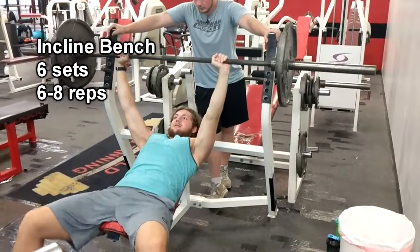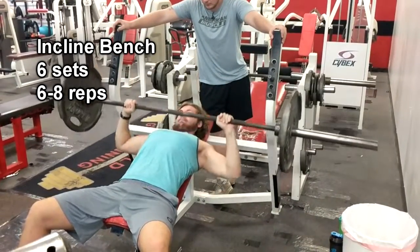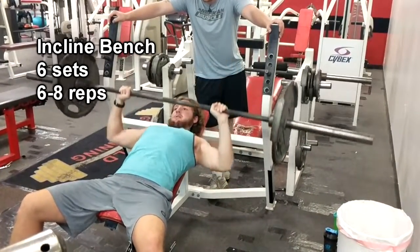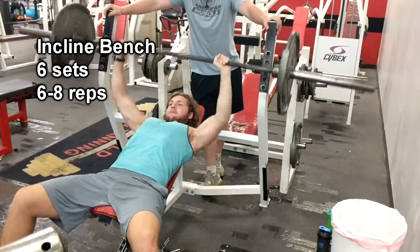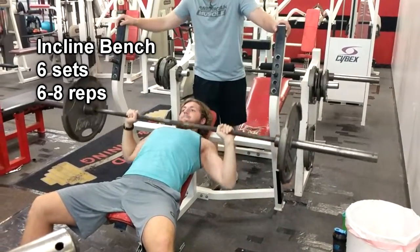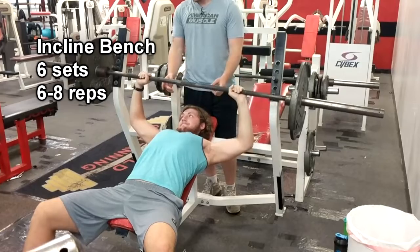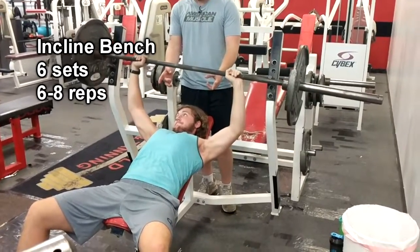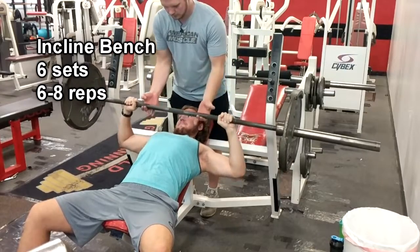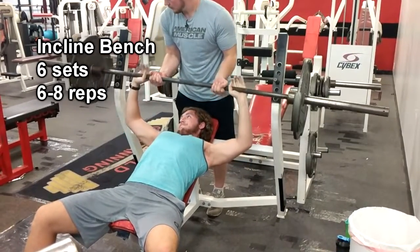Then we go straight to incline after that. Keep in mind that after those two prior workouts, we're at our 13th set. So when you get to incline, you're going to be pretty exhausted. That's why I said we're trying to build endurance during this workout — trying to build up the muscle in the chest region and also work on building endurance. So we're doing these again, six to eight reps, six sets at a time.